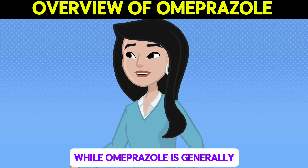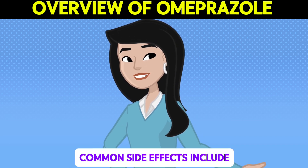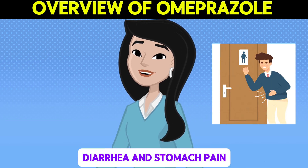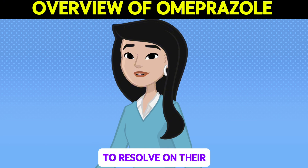While Omeprazole is generally well tolerated, it can cause side effects. Common side effects include headaches, diarrhea, and stomach pain. These side effects are usually mild and tend to resolve on their own.